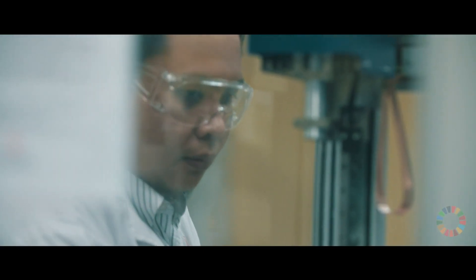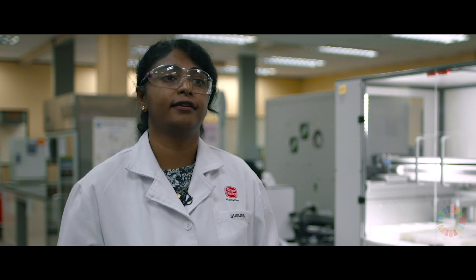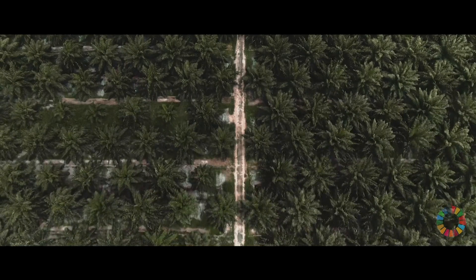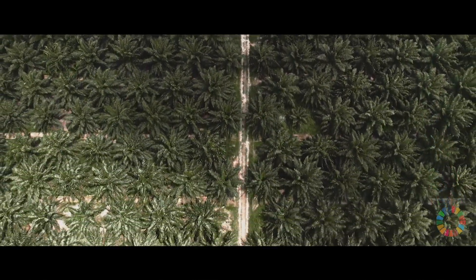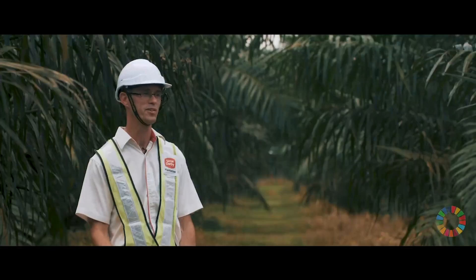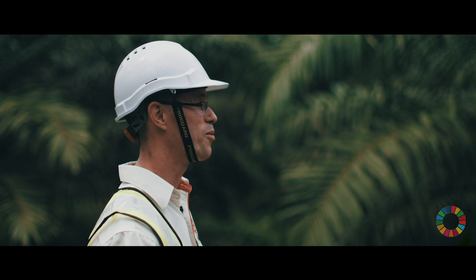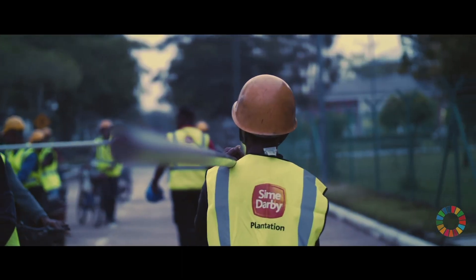We have used all the information from seven years of studies from the genome to understand where the differences lie in regards to high-yielding materials versus low-yielding materials. GenomeSelect is about 15% higher yield than our previous best planting materials. Commercial yields for oil palm are around four to six tonnes of oil per hectare, but these palms can produce above 10 tonnes of oil per hectare.